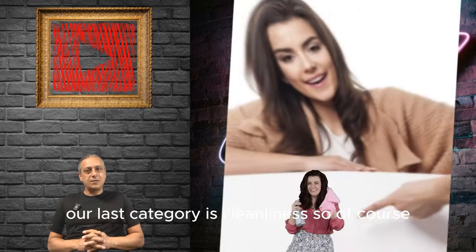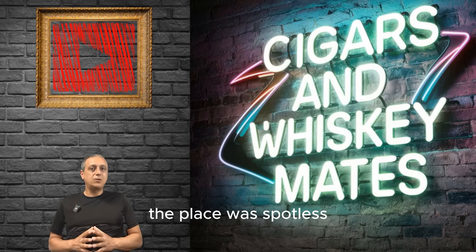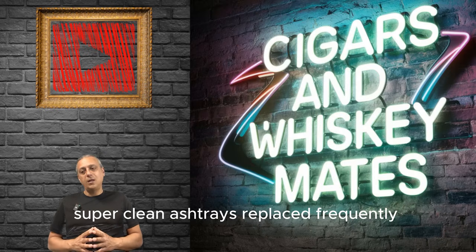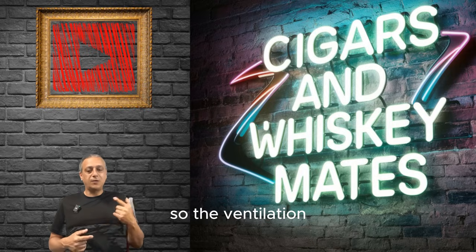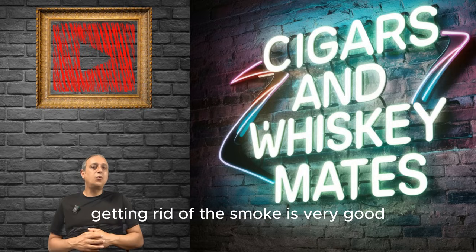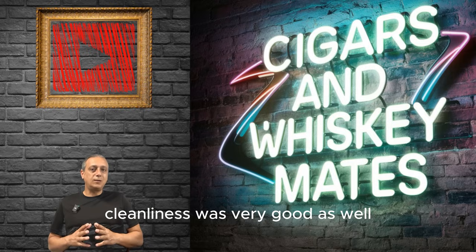Our last category is cleanliness. The place was spotless, super clean — ashtrays are replaced frequently, tables are clean, floor is clean, and air quality is really good. The ventilation and getting rid of the smoke is very good. I didn't see any lingering smoke in the air. Cleanliness was very good as well.